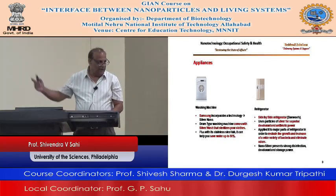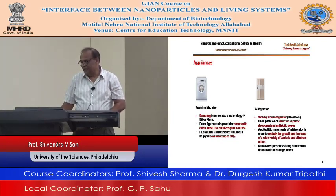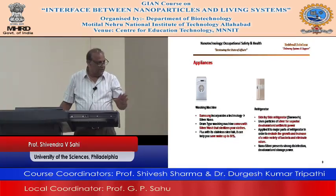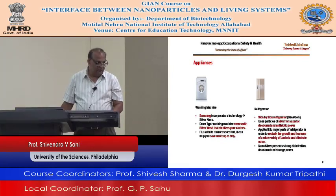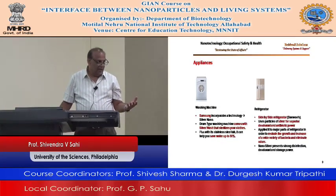Refrigerator — one company has developed a side-by-side refrigerator using silver for superior coating inside. That restrains the growth of a wide variety of bacteria and eliminates odor. Your food becomes less contaminated and you can leave the food for a longer time.